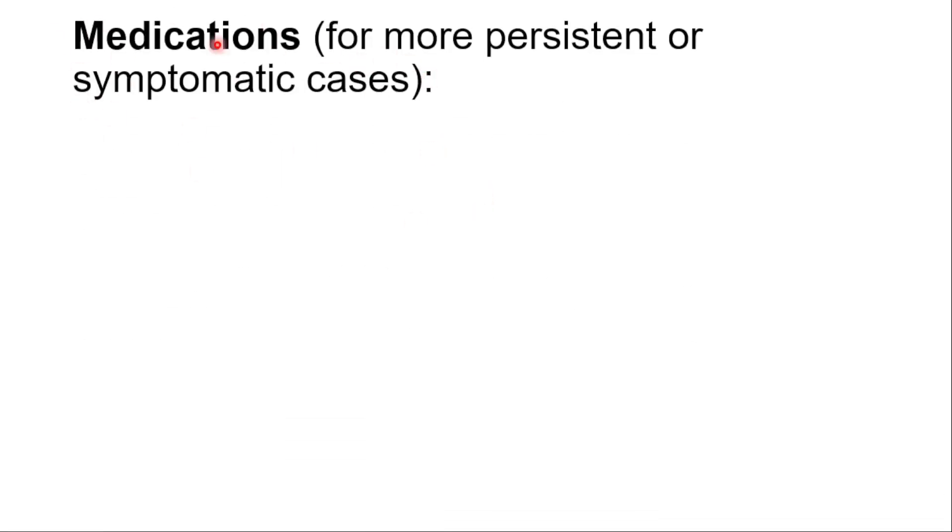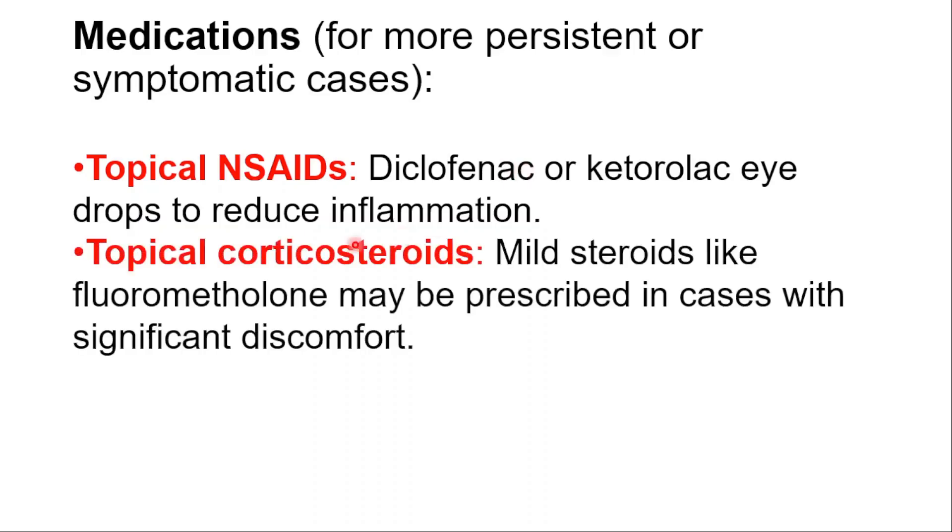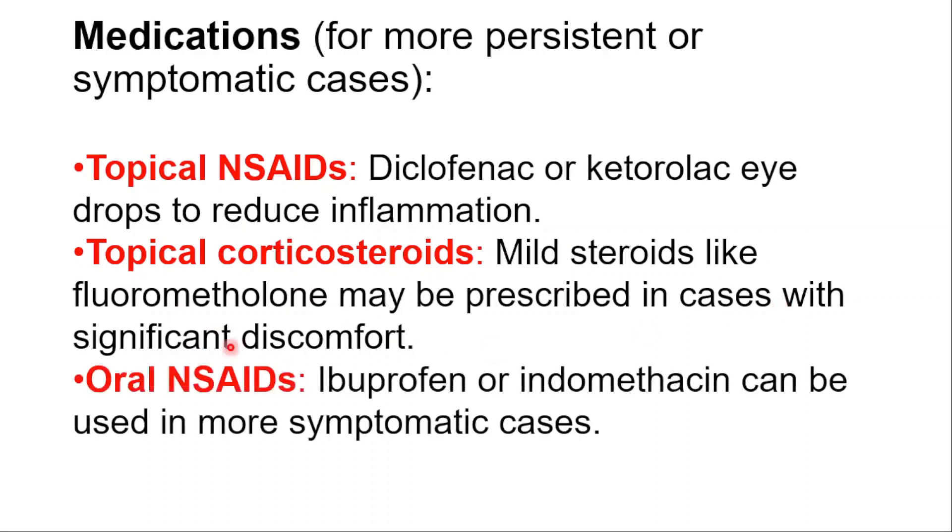In more persistent or symptomatic cases, we can use topical NSAIDs like diclofenac or ketorolac eye drops to reduce inflammation. Topical corticosteroids like mild steroids such as fluorometholone may be prescribed in cases with significant discomfort. Oral NSAIDs like ibuprofen or indomethacin can also be used in more symptomatic cases.